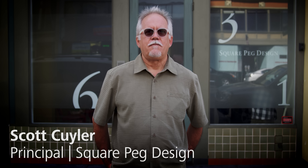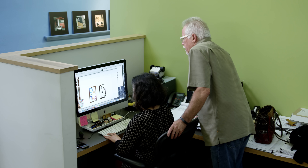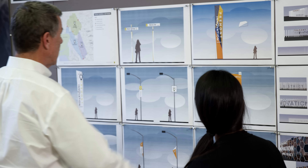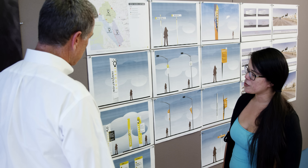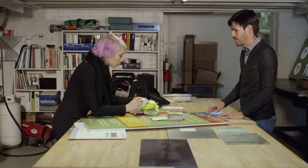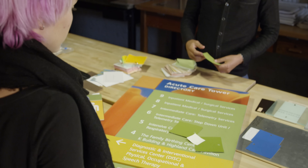We started Square Peg Design in 1996. We sort of fill that niche that is more of a three-dimensional graphic design. For instance, a resort project will come to us and we'll help them develop the brand for that resort, then realize the look and feel of the brand in the environment through all their signs. We'll do anything from a simple logo design for a client